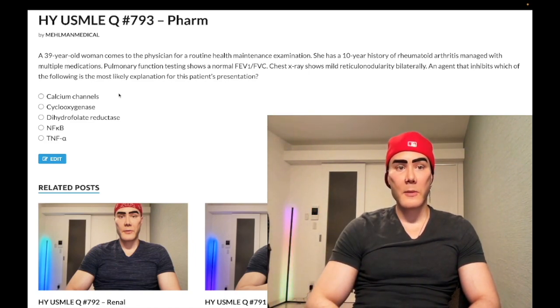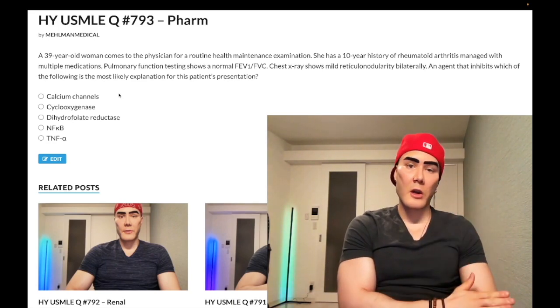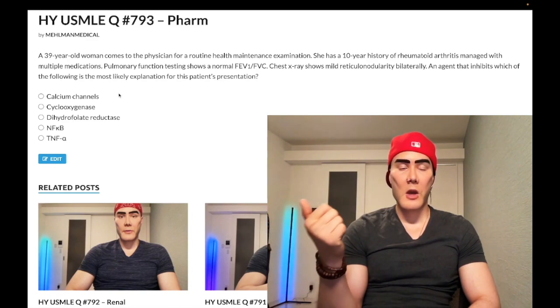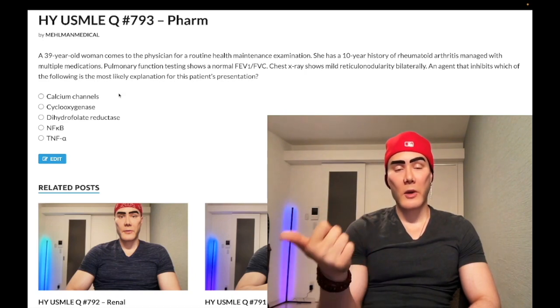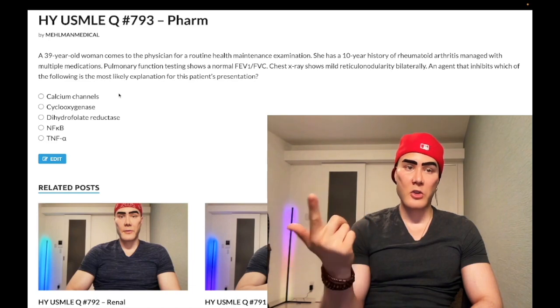NAPQI is the toxic metabolite from acetaminophen overdose. You can give activated charcoal very acutely, but also N-acetylcysteine — high yield, you've got to know that. NSAIDs and aspirin can cause renal insufficiency, which is a very important adverse effect, and aspirin can also cause GI bleeding.